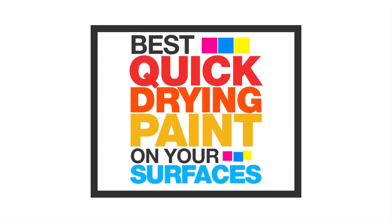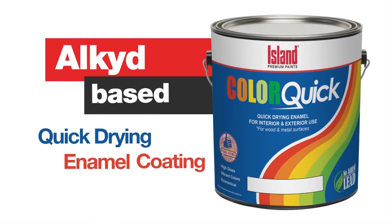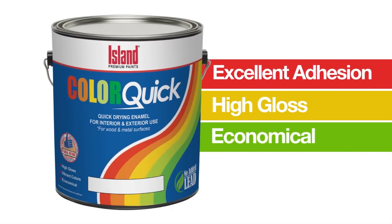Say goodbye to long waiting times for paints to dry. Bring out the best in your wood and metal surfaces with ColorQuick from Island Paints. ColorQuick, your alkyd-based quick-drying enamel coating that is specially formulated to have excellent adhesion and high gloss at an economical price.